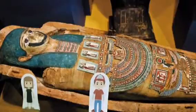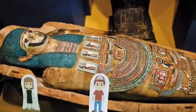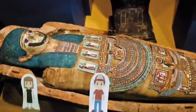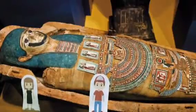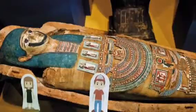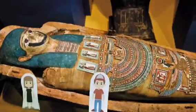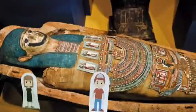Why did the Egyptians make mummies? The Egyptians believed in life after death. They believed that they had to preserve their bodies so they could use them in the afterlife. The Egyptians believed that when they died they would make a journey to another world where they would lead a new life. They would need all the things they had used when they were alive, so their families would put those things in their graves.